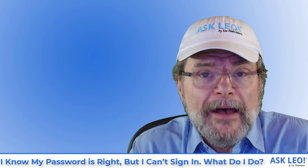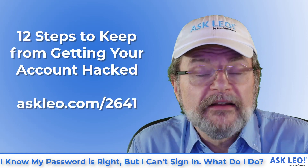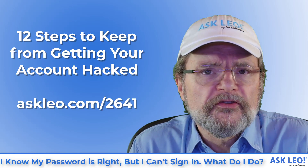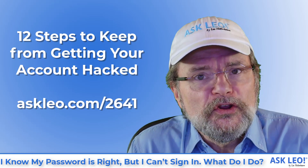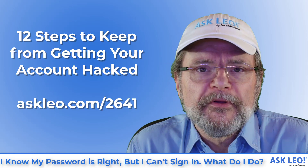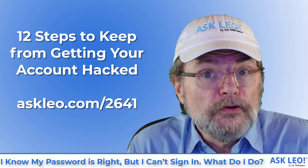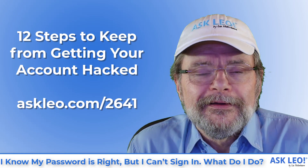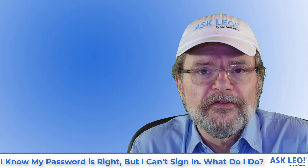So, keeping this from happening again — I have an article '12 Steps to Keep From Getting Your Account Hacked' that walks through a number of things, from long, strong, and unique passwords to two-factor authentication to recovery information and more, that you need to take to make sure this never happens to your account again. It does take a little bit of effort, but as you can see, losing your account can in fact be a lot more effort. Investing upfront in preventative measures will probably save you a lot of time in the future.